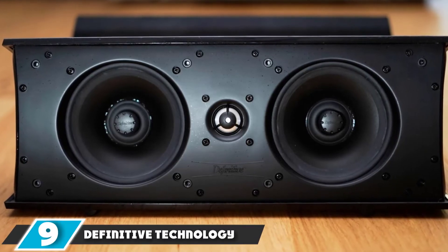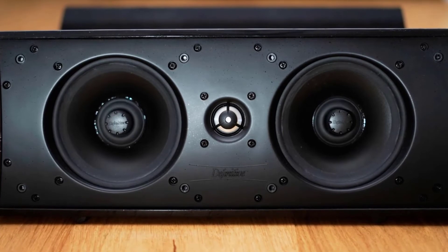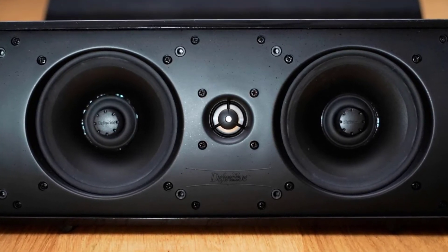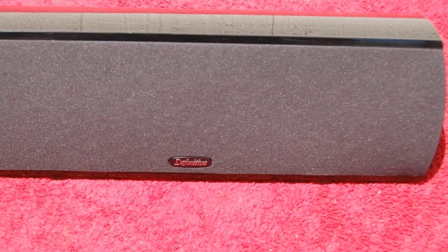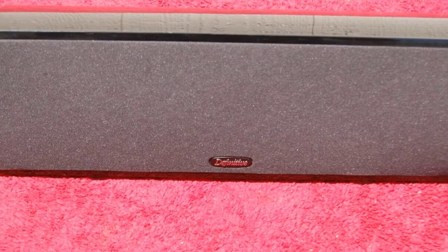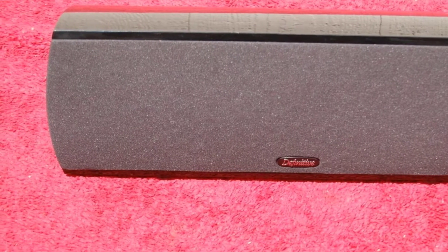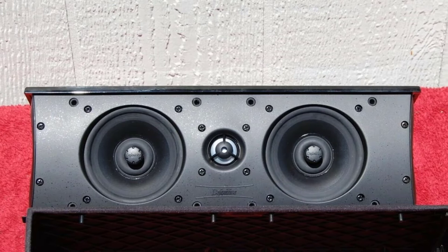Moving on to number 9, the Definitive Technology Pro Center 1000. For those looking for a more compact speaker that will work well in medium settings, the Definitive Technology Pro Center 1000 Compact Center Speaker is surely worth considering. It measures 10.5 x 5 x 5 inches, and despite its small size, still provides excellent performance. Unlike other center channel speakers on this list, it comes with bass radiators, which means you will be getting a very impressive bass from this model.